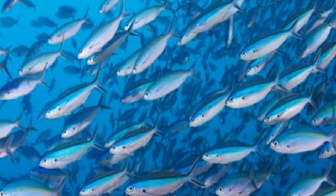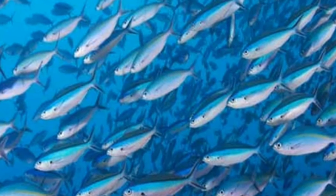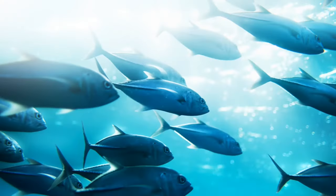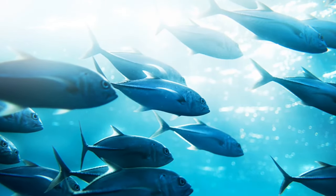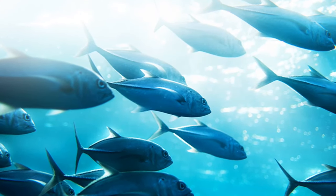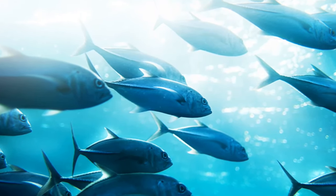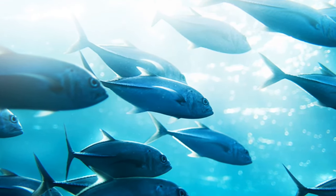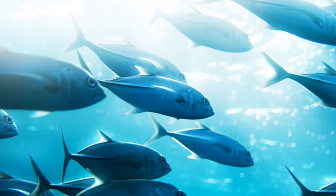Schools of skipjack are commonly found near convergences and upwellings. In such sites, distinct bodies of water, often of varying temperature, collide with one another. These areas are generally very productive and food is abundant. Other organisms that may compete with adult skipjack for food include the whale shark, yellowfin tuna, albacore, frigate tuna, dolphin fish, rainbow runner, and seabirds.